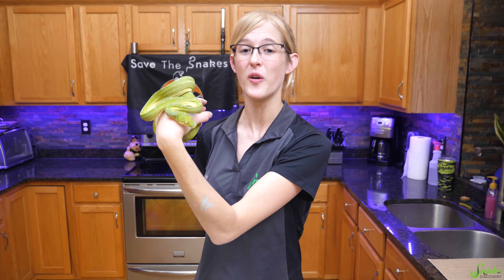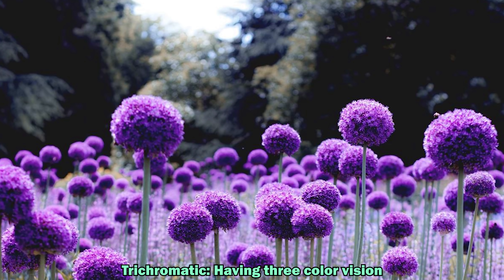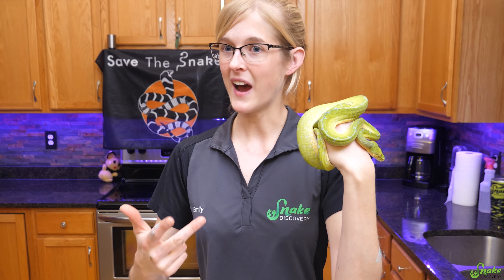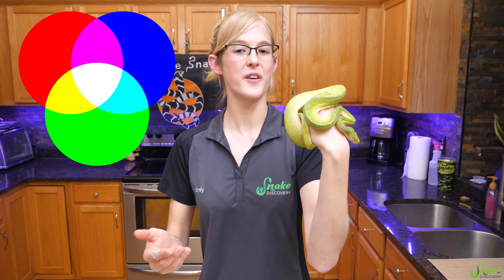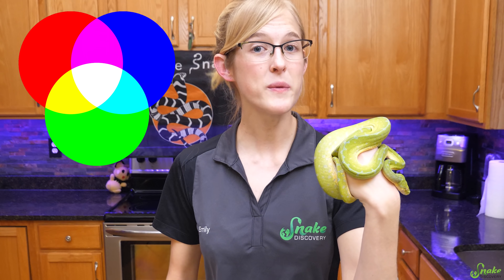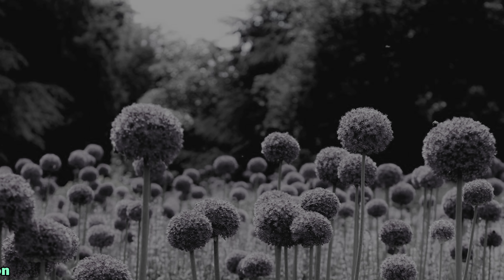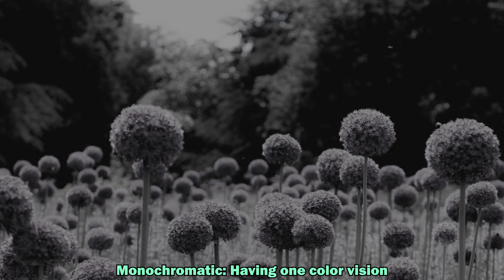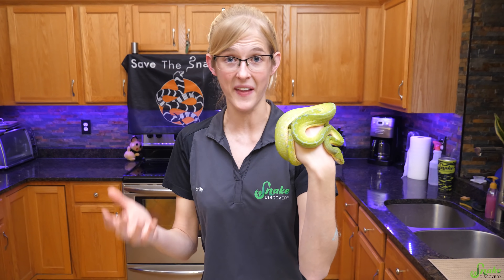But what about color? Humans during the daylight hours are trichromatic, meaning that we can see the three primary colors — red, green, and blue. We can also see the colors created by combining those three primary colors, like purple. At night, humans are monochromatic, meaning we can only sense one color, essentially seeing things as grayscale at night.